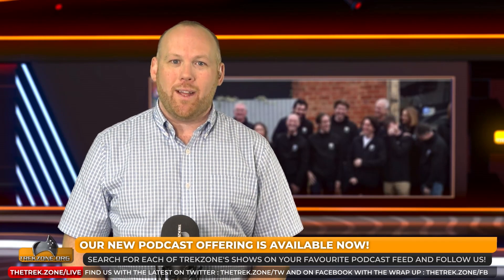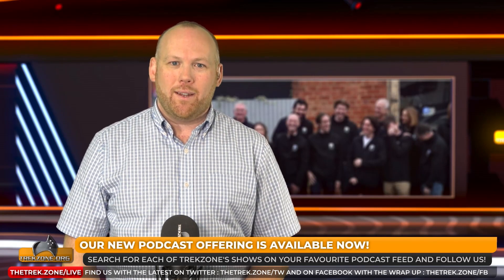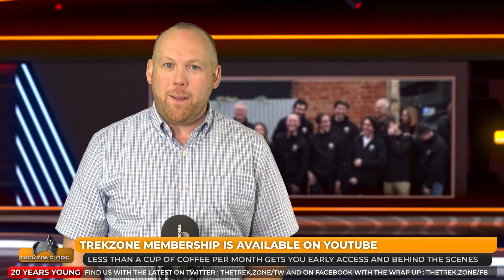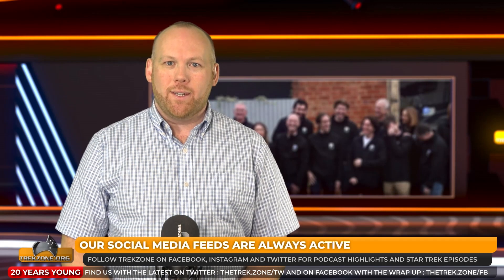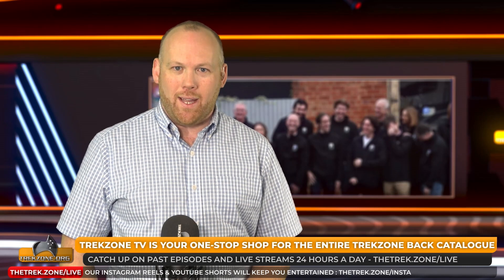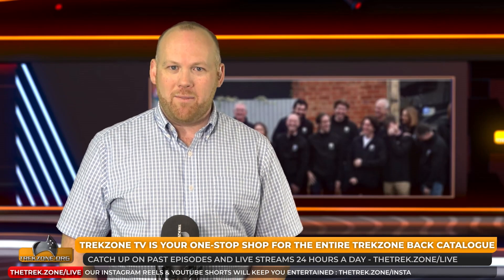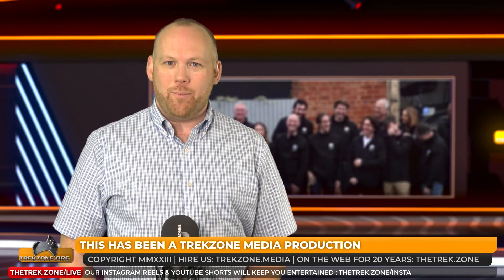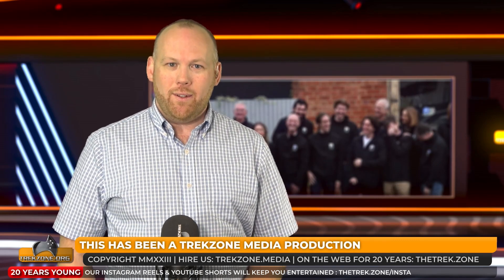Members get perks — click join under every Trekzone video to sign up and get early access and behind-the-scenes content for less than a cup of coffee per month. For podcast listeners, jump onto thetrek.zone/support. Clicking thanks under Trekzone's videos enables a one-time contribution, while heading to thetrek.zone/PayPal is the most direct route into the podcast budget. Nothing fancy, just pure dedication to this podcast network for a decade. Or simply continue watching, liking and subscribing — that works too. I'm Matt Miller for Trekzone. I'll see you in the comments.